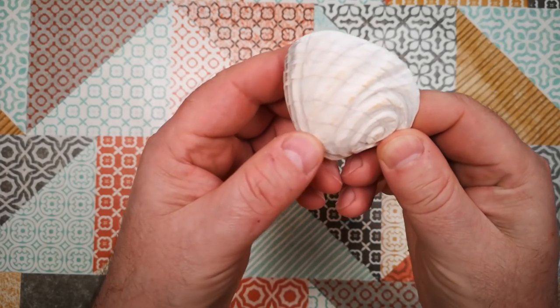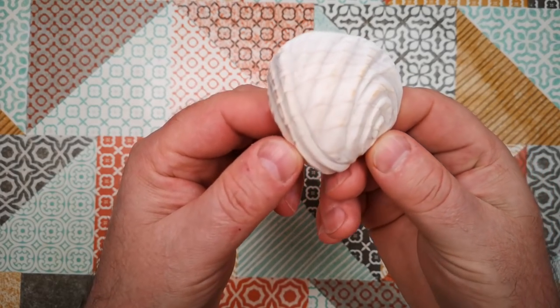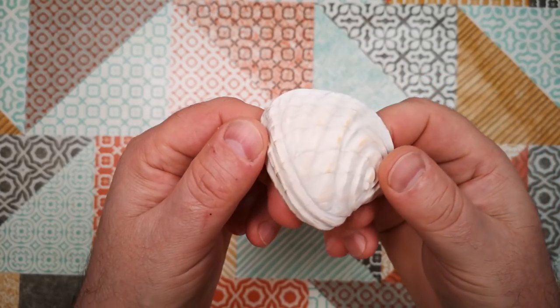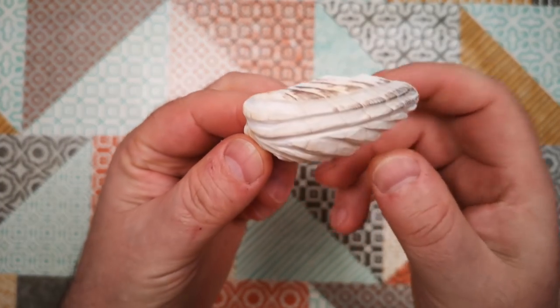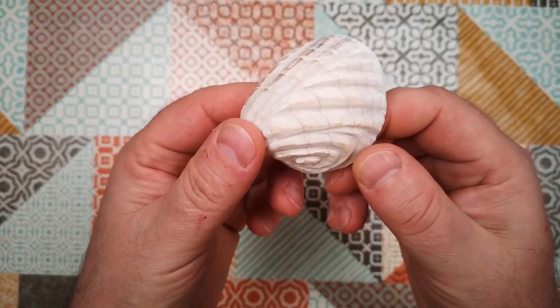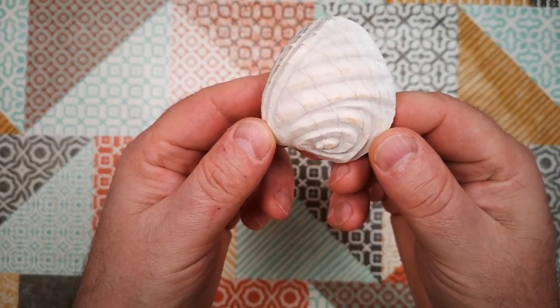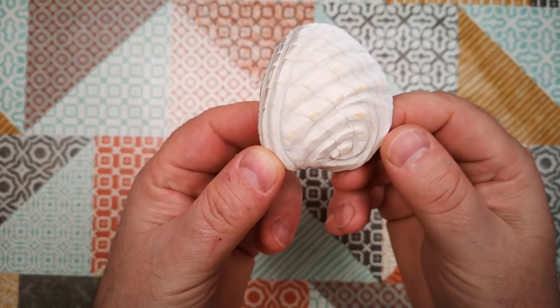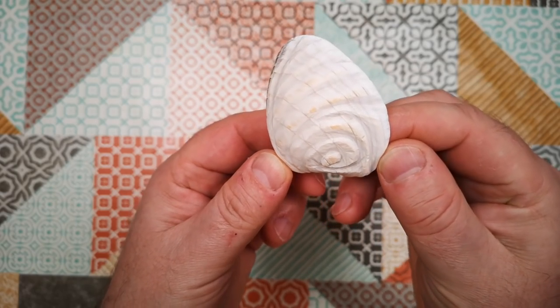I guess we could do something a bit like a cameo out of these shells. Got plenty more of these to play around with. Those diamond wheels made short work of this, so I'm going to get some more diamond burrs and have a go at carving something a bit more delicate and maybe a bit more refined than this.